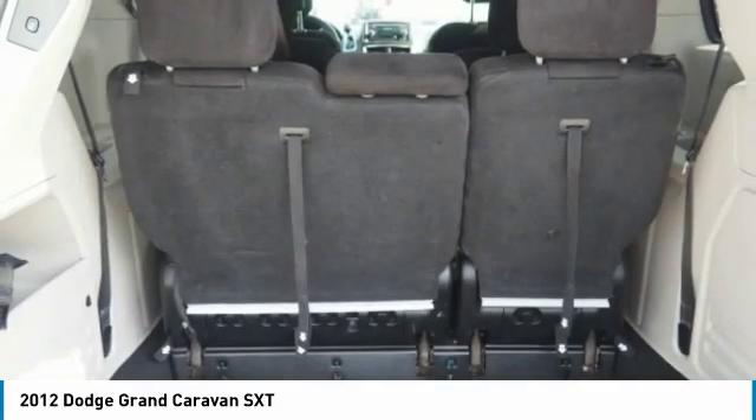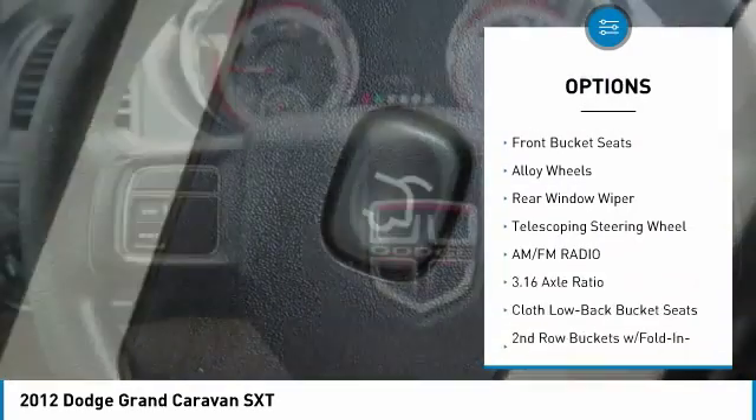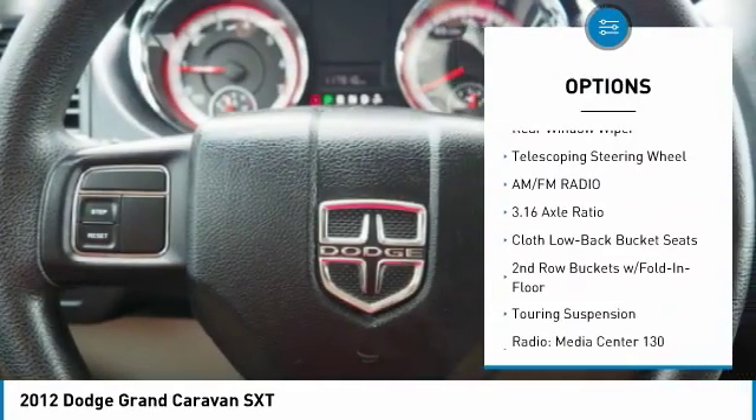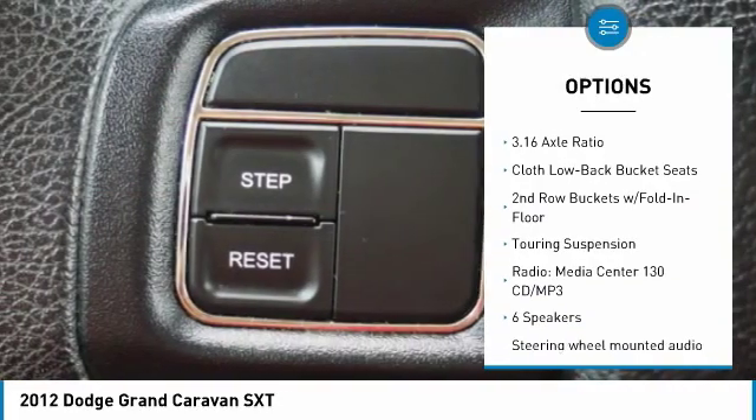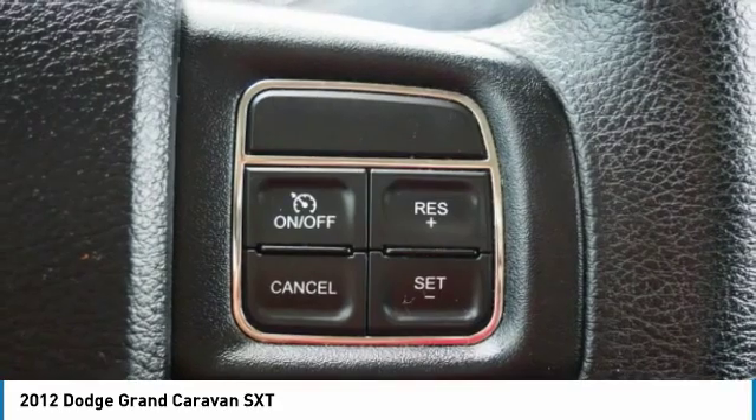Here are some of this vehicle's great options: traction control, dual airbags, air conditioning, power steering, alloy wheels, four wheel disc brakes, trip computer, CD player, electronic stability control, rear window defroster.